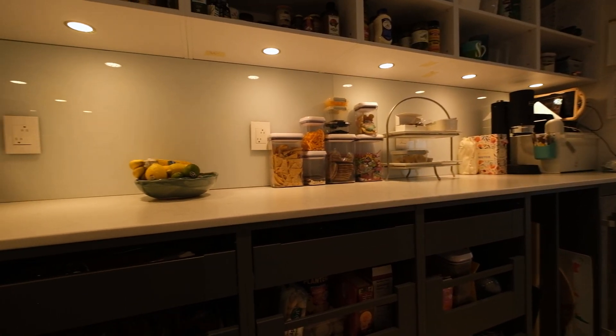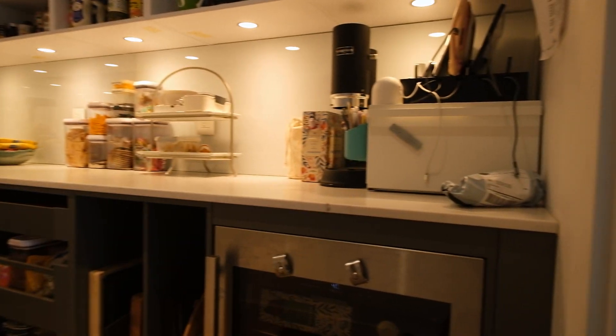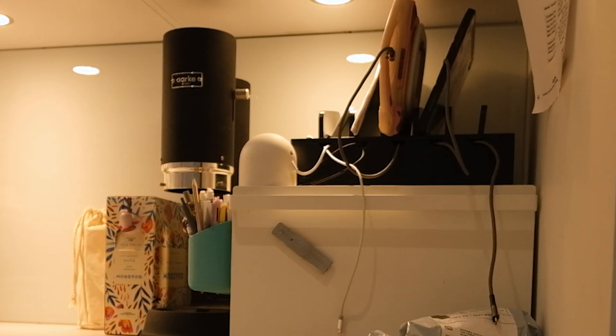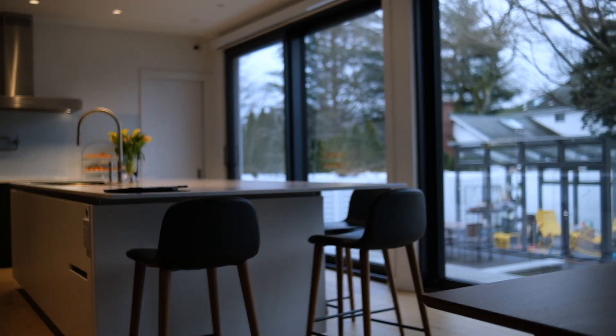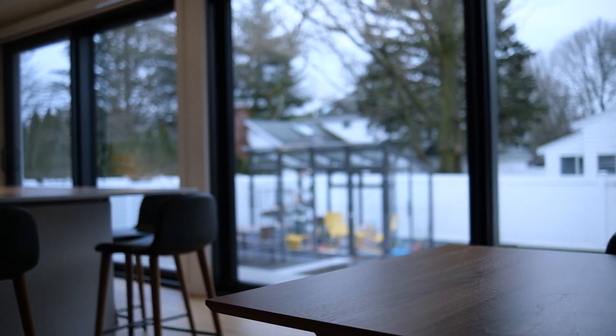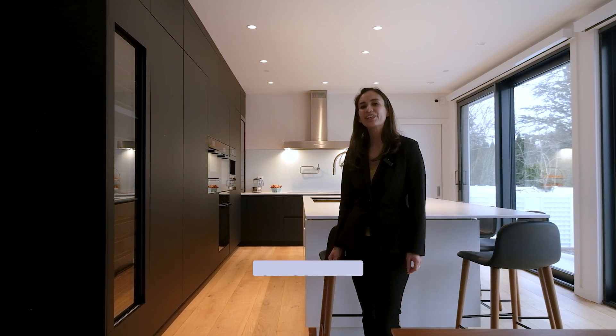A nice detail is having an outlet behind the cupboard, and they also have a charging station here. This kitchen was a long time coming for this family and I'm happy to have been part of the design process and to see the space come to life — this truly is the best part of our job. That's a wrap — please join us next time to see our latest projects. Thank you.